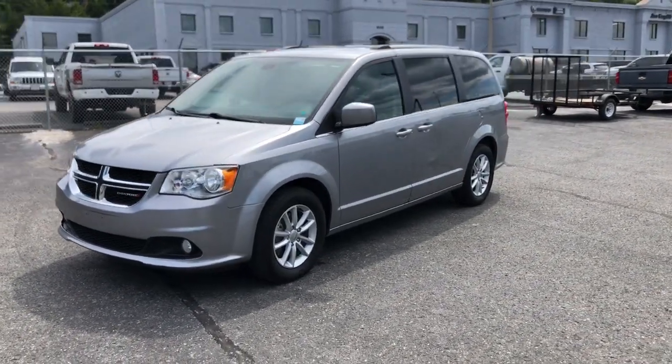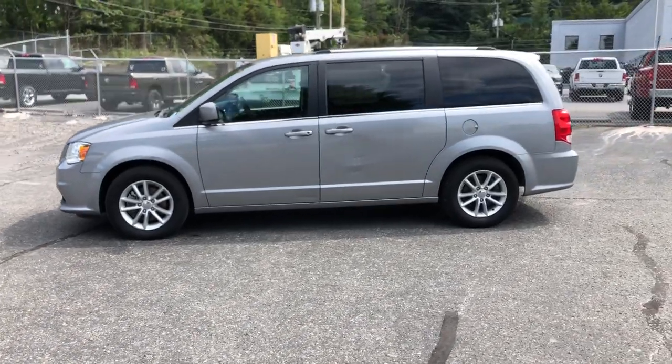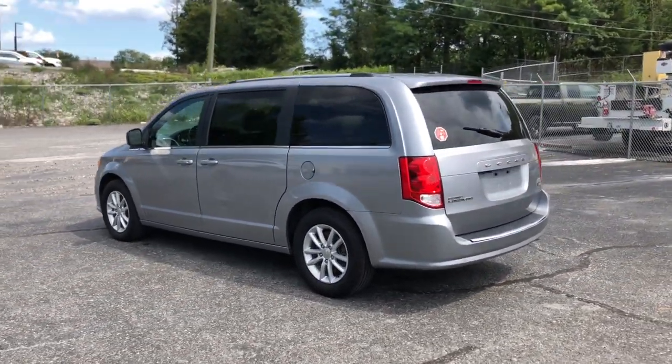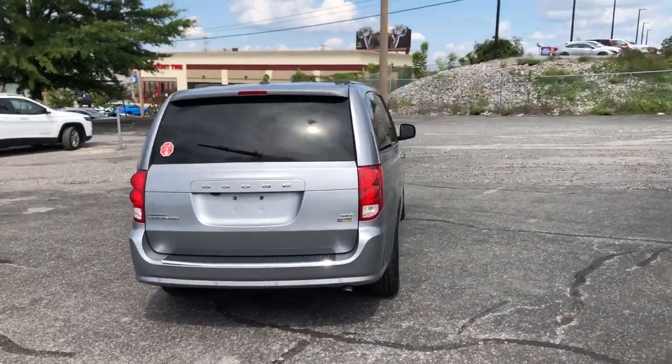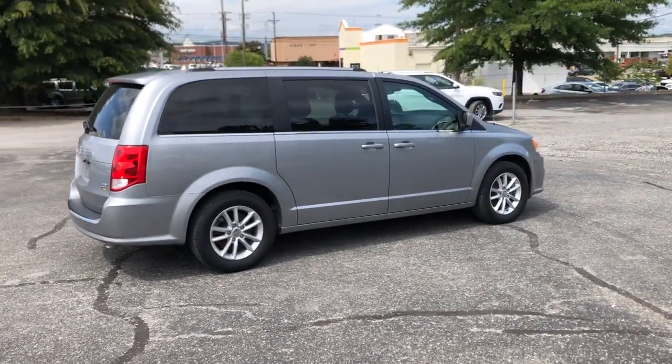Check out this 2019 Dodge Grand Caravan. This vehicle is an outstanding buy with fewer than 80,000 miles on the odometer. The Dodge Grand Caravan — the quintessential seven-seat minivan that has the power, safety features, and lush amenities to make your road trips and projects a breeze.